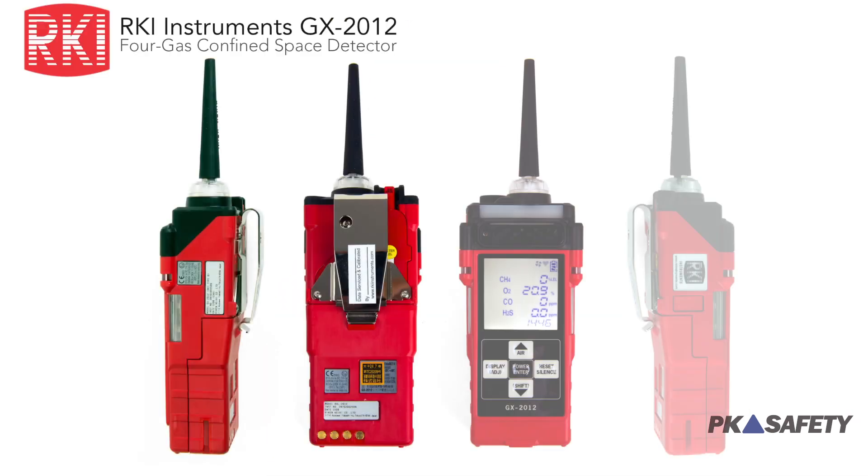If you're looking for a detector that will stand up to the abuse of frequent confined space entry work for years to come, then the GX 2012 from RKI is the monitor for you.